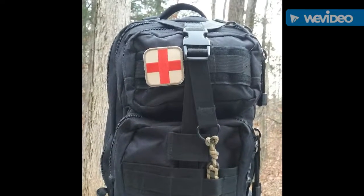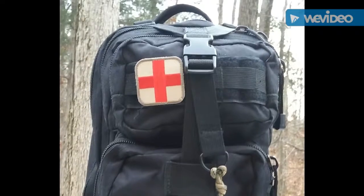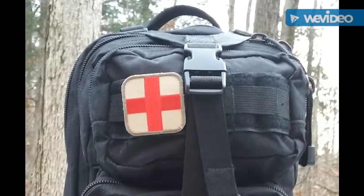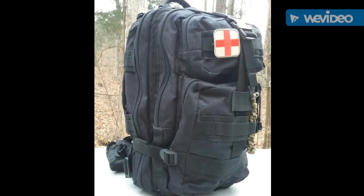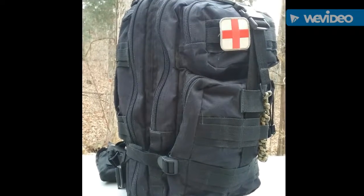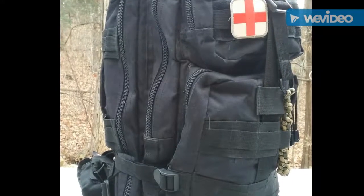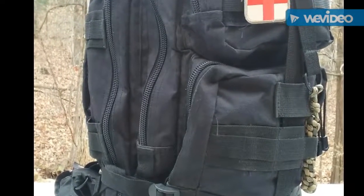This is a Rothco — a basic medium-sized assault pack. I got it for about forty dollars about seven years ago on Cheaper Than Dirt. There are a lot of different internal compartments in this. In part one we're just going to be talking about why I picked the bag, what a get home bag is, and the various containers — why I picked them — and part two will go through the gear.